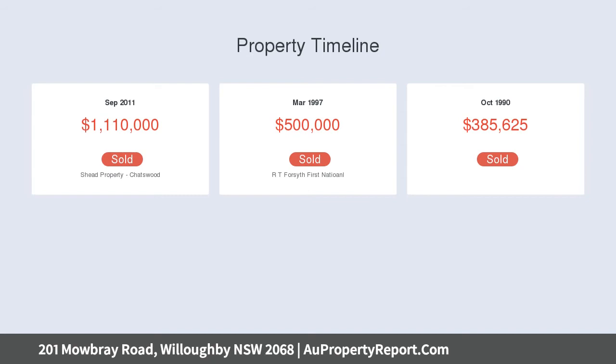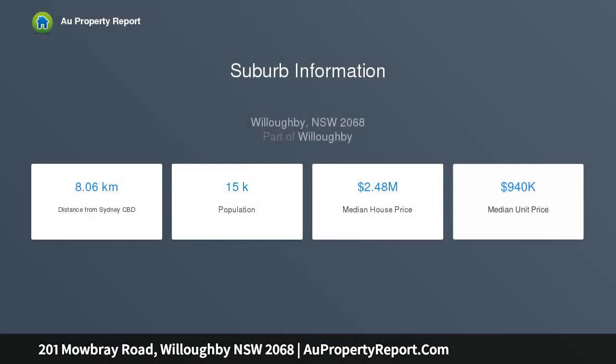Multiple spacious living areas, both formal and informal, family rooms, bi-fold doors to covered deck, barbecue, gas bayonet, sunlit kitchen, chef's stove, walk-in pantry, breakfast bar.